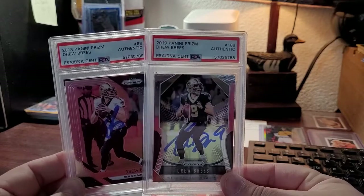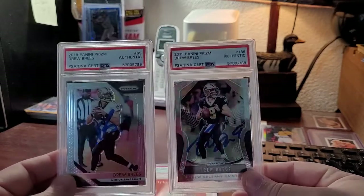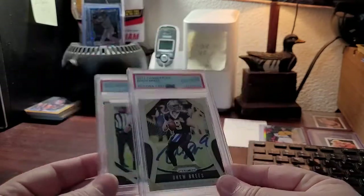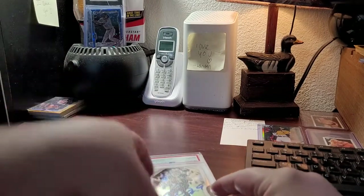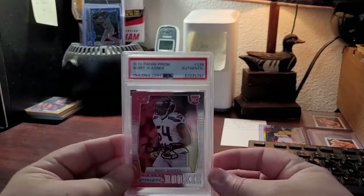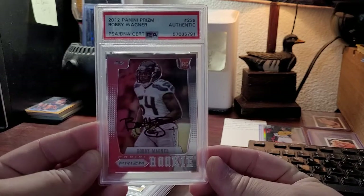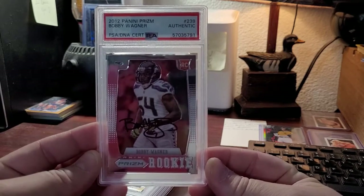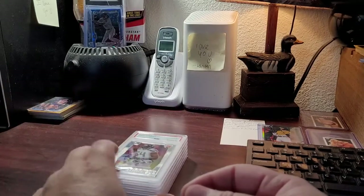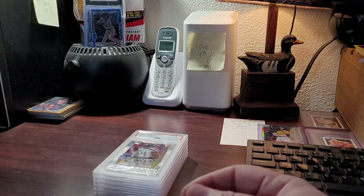2018-2019 Panini Prism — these aren't the silvers that look like refractors, these are just the base. But nonetheless, really happy to have these in the collection. And a 2012 Panini Prism Bobby Wagner — one hell of a football player, a big-time part of the Legion of Boom back when the Seattle Seahawks were a really big deal.